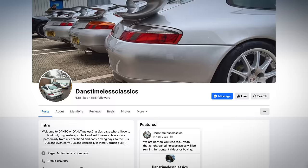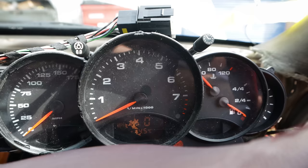Danny from Dan's Timeless Classics is a really nice guy who loves 996 Aero Kits, especially the early ones with the cables just like ours. Since we bought the car, I've been messaging him and he's been helping us out a lot. He said he had an old cluster sitting at home and would send it to us — and everything works. Thank you very much to Danny from Dan's Timeless Classics — give him a follow for sending us a new cluster.